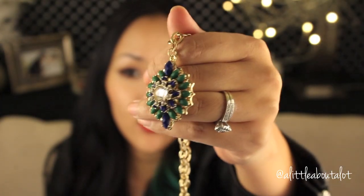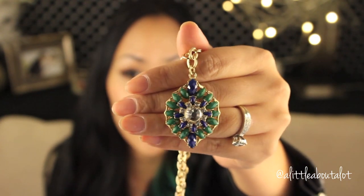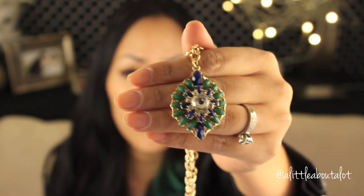So the first one comes in these little velvet pouches, and these feel so nice. They're actually quite heavy. And I don't know if you can see all the little details on this necklace, but it is so beautiful.